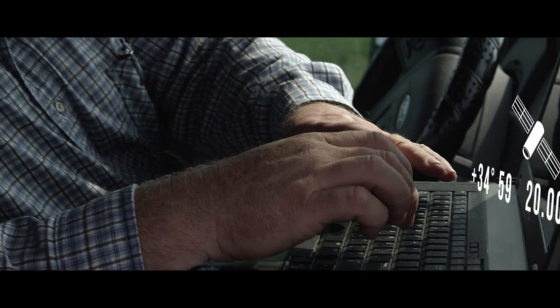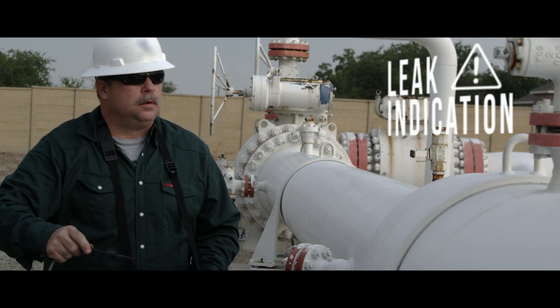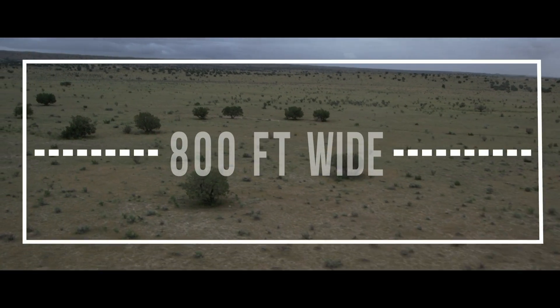Leyssen keeps you one step ahead of leak repair using our new PipeVision HD video technology. This utilizes digital photographs and video from dual cameras, giving you a view of your entire inspected right-of-way up to 800 feet wide.